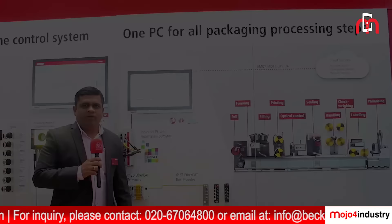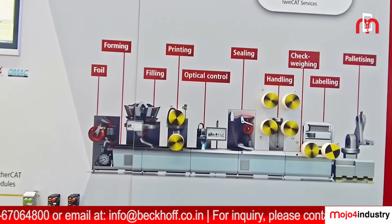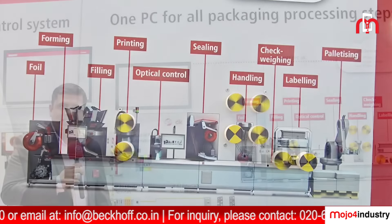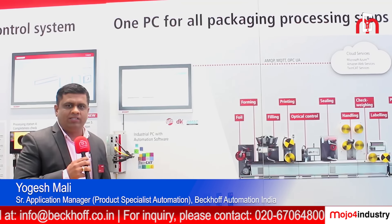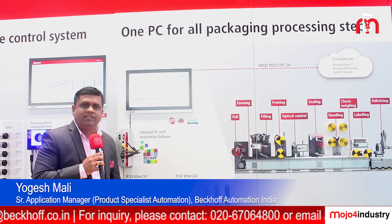Welcome to back of booth at PackX in Mumbai. We are demonstrating a PC-based solution for the packaging industry. A single PC can be used to control different processes such as forming, sealing, printing, labeling, or weighing. This PC can also be used for motion control as well as PLC and HMI. We are complying with PACMN and OMAC standards, which is useful for interoperability in the packaging industry.